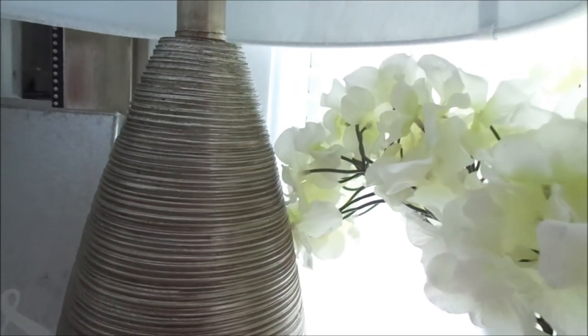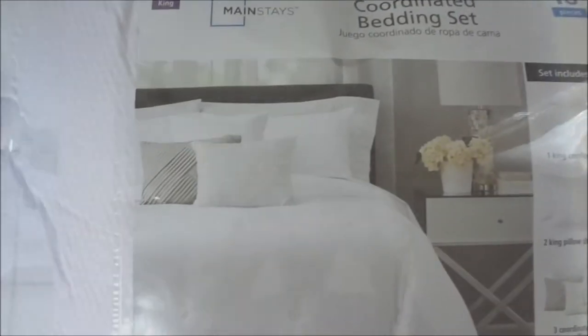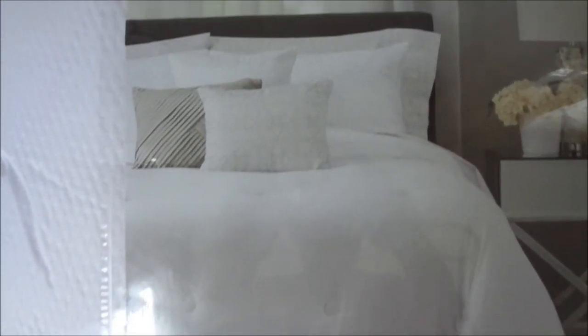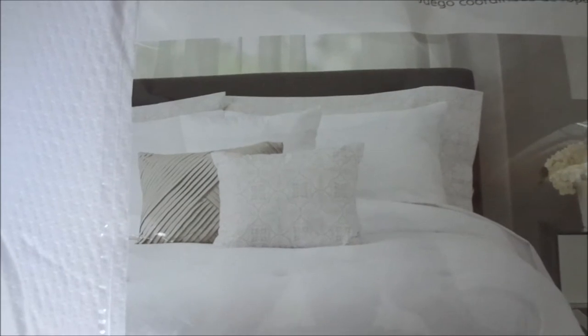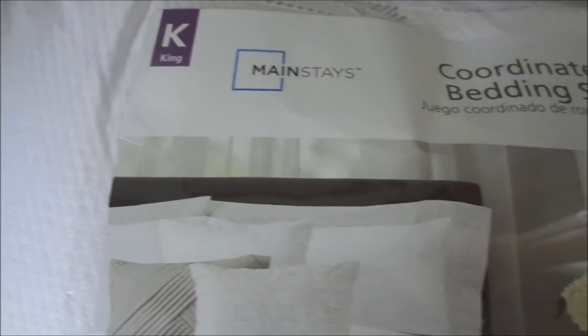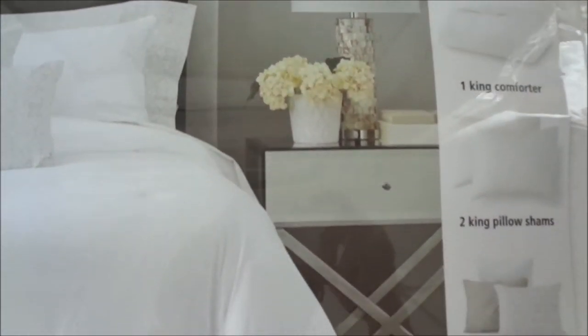These lamps — I got two of them — they were from TJ Maxx and they were on sale for $20, originally $29.99, so I think I got a steal. And this bedding — oh my gosh, I have it on my bed already and it feels so amazing. It has the pillows, the shams, the sheets, flat sheet, fitted sheet, and it's a king size. I paid $59.99 for it and it is so soft.